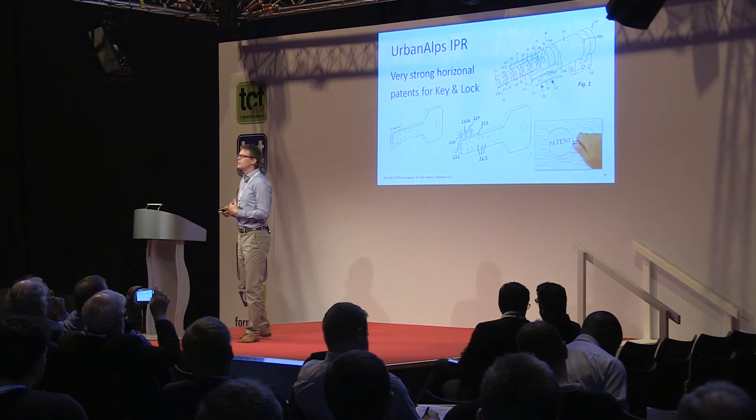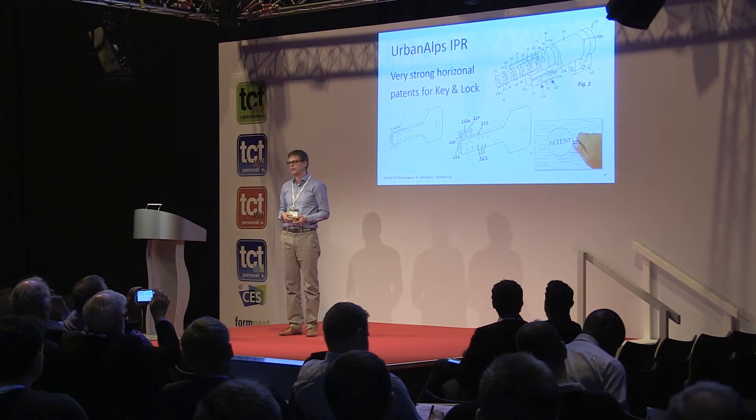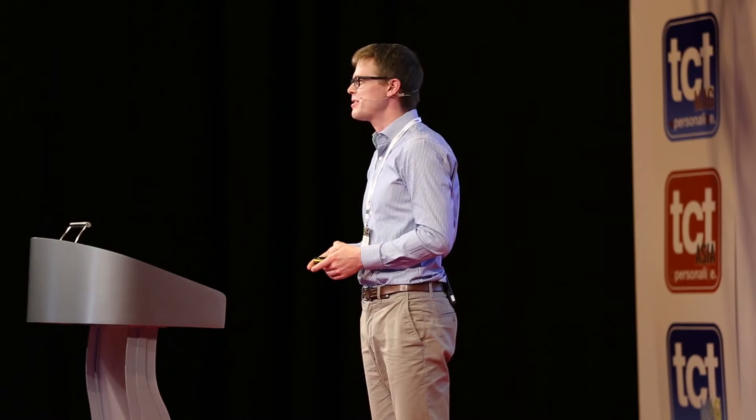We don't say it's impossible to duplicate — you can always X-ray the key, but then it's going to take a lot more money and motivation to actually duplicate it. I would not be standing here without very strong IP on this process and technology. We have several patents for the key and for the lock which are extremely broad — basically everything you want to do now with 3D printing and mechanical high security is patented by us. Many lawyers have tested these patents and they are really bulletproof.